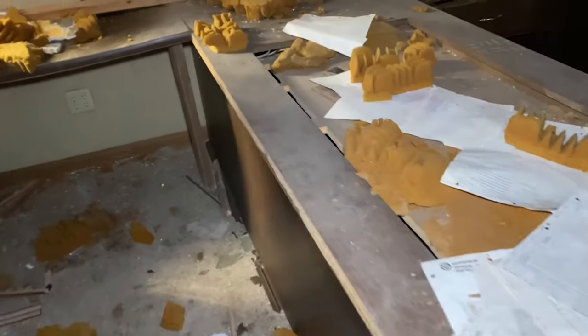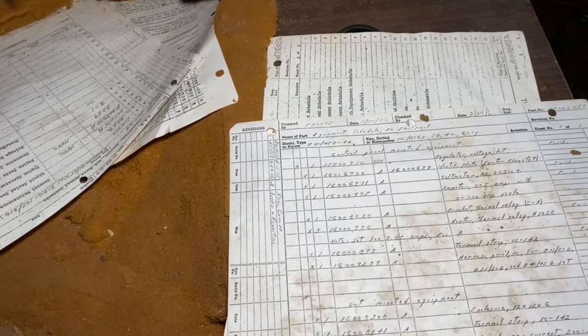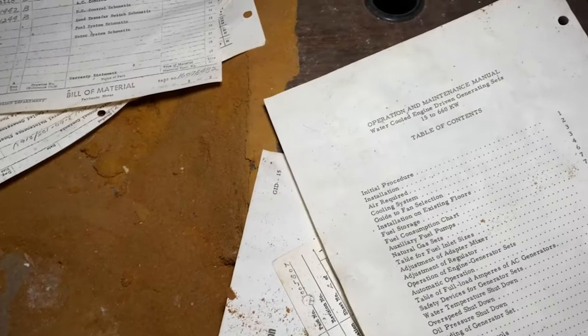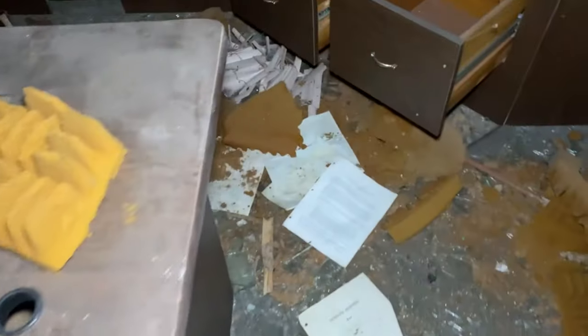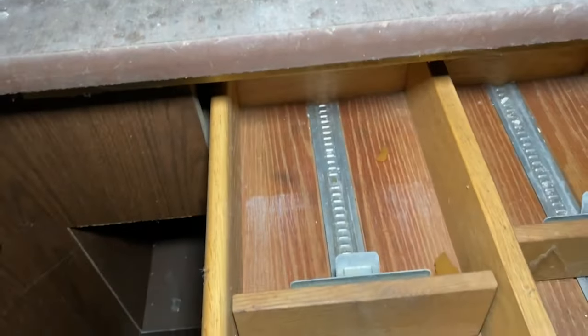Now this is pretty cool. This must have been where they held a majority of their stuff, like where they answered the phones and whatnot. And there's some old paperwork too — 1966? A bill of material. This one is 1967. Water-cooled engine. This one is 1966 again. Crazy to believe this paper is from the 1960s and it's still in perfect shape. What is this one? 1967. Something's still intact.